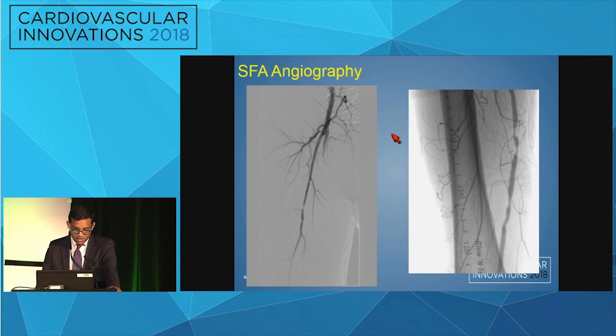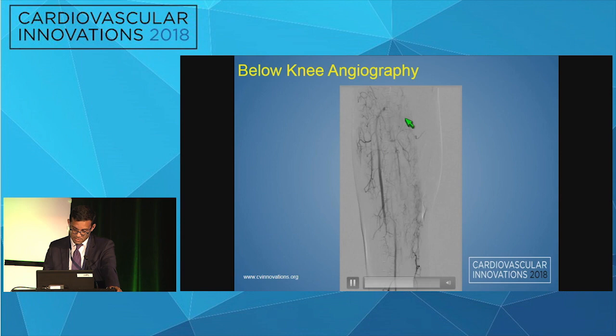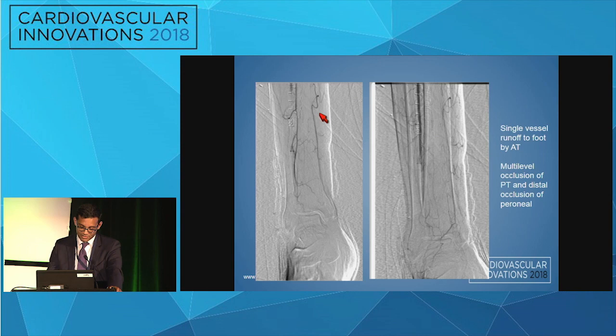He also had almost a subtotal occlusion of the right SFA, with severe stenosis further distally. Below the knee, the anterior tibial looked good with good flow, and the peroneal also looked okay. The posterior tibial was noted to be occluded, and the foot had single-vessel runoff with multi-level occlusion; the PT was filling retrograde via anterior tibial collaterals.